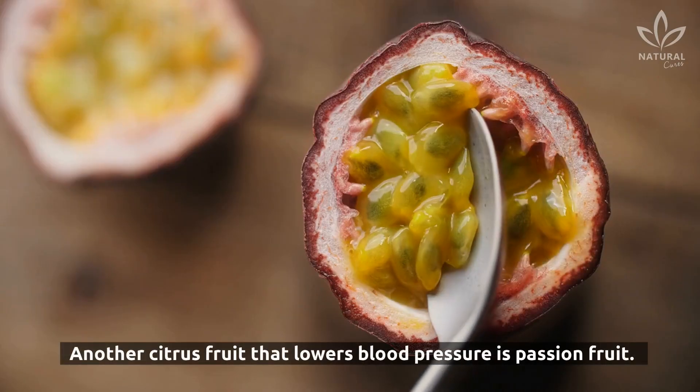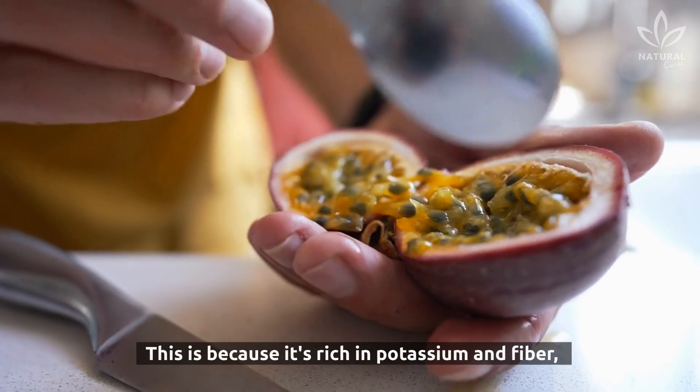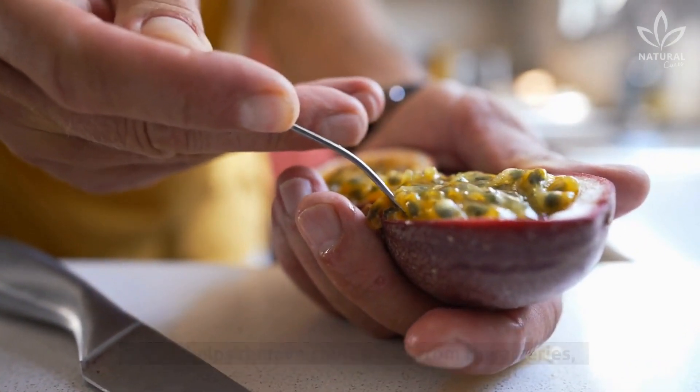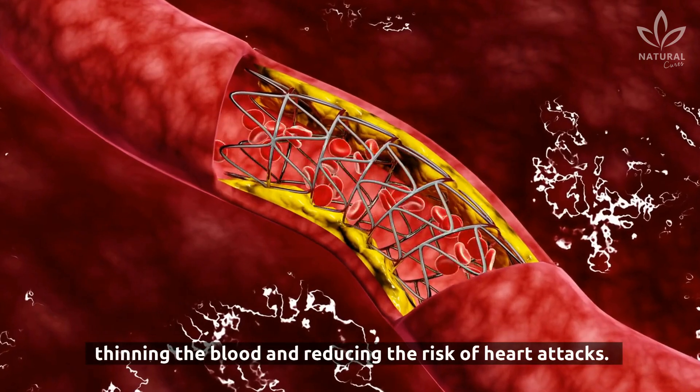Another citrus fruit that lowers blood pressure is passion fruit. This is because it's rich in potassium and fiber, which helps remove cholesterol from the arteries, thinning the blood and reducing the risk of heart attacks.